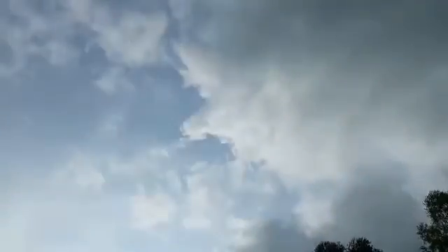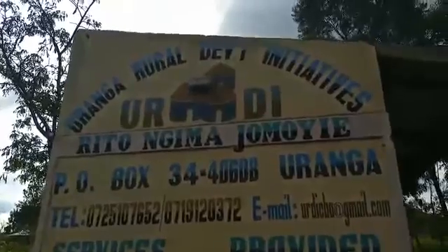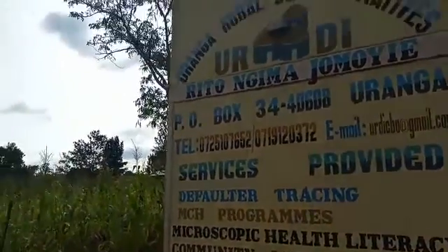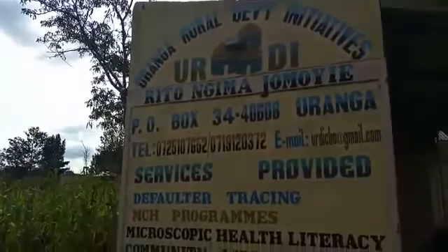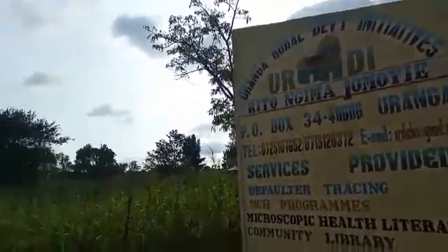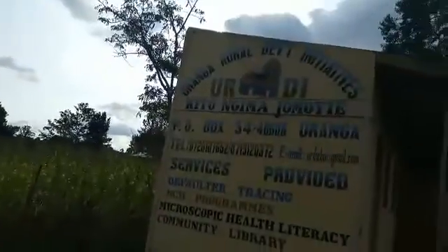This is Power Africa Solar, and today we are in Uranga — the Uranga Rural Development Initiative, URDI. This is a community initiative. It has a library, and some programs are done here for health. It's for the community here in Uranga, which is a very big community around here.